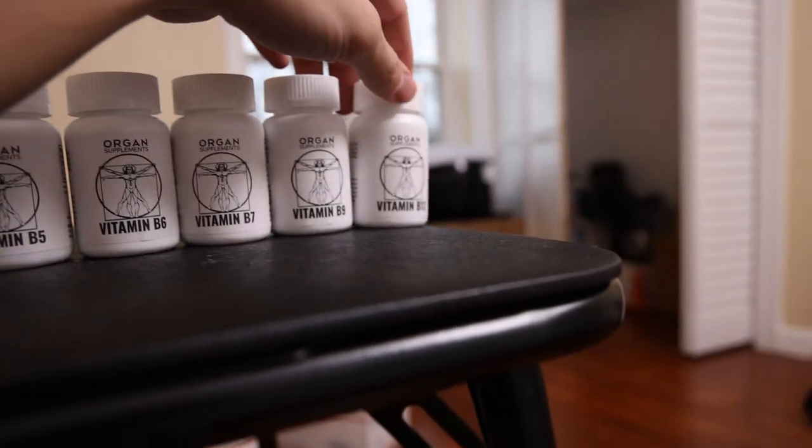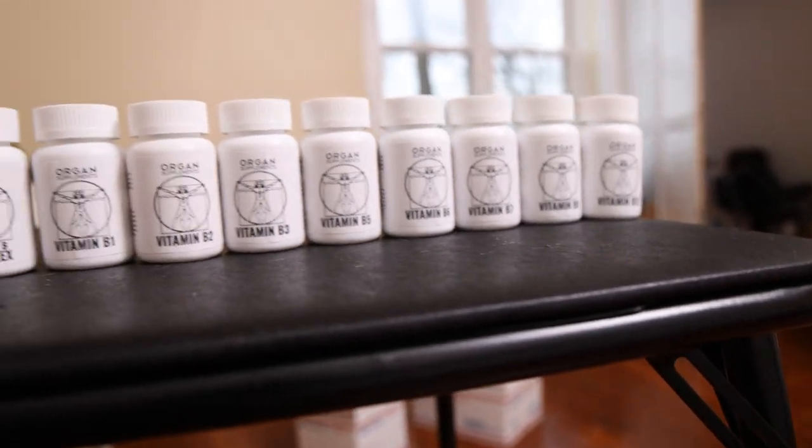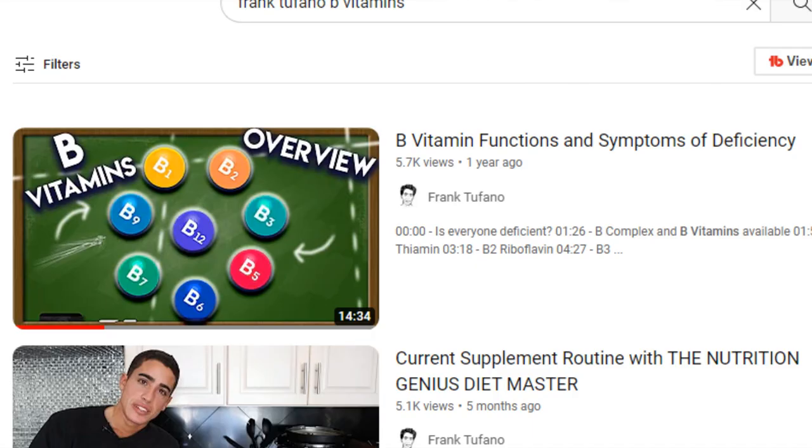We made sure to get the methylcobalamin form of B12 as well as the methylfolate form of B9. Most of the other ones are pretty generic. You guys can go to organsupplements.com where there's a very detailed description of each product — what it does, what it's good for if you're deficient. We also have so many videos on different vitamins and all different types of B vitamins if you want to learn more about what you should be taking.